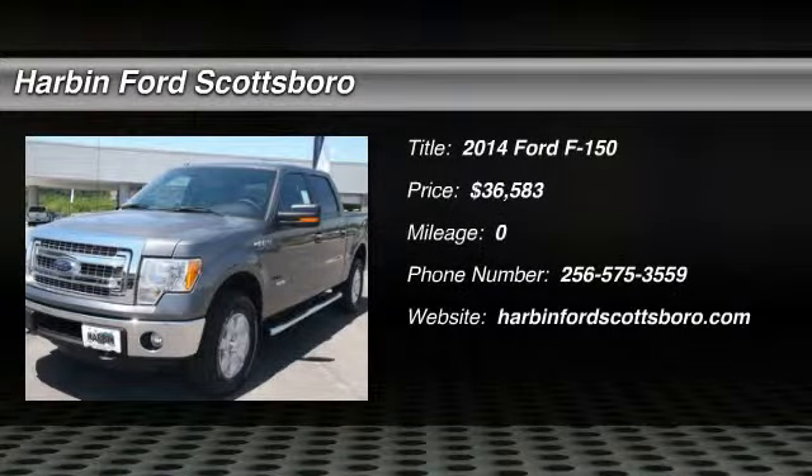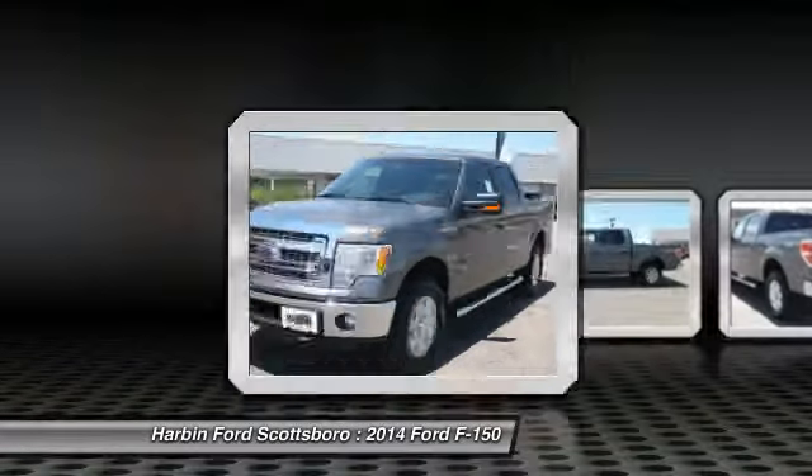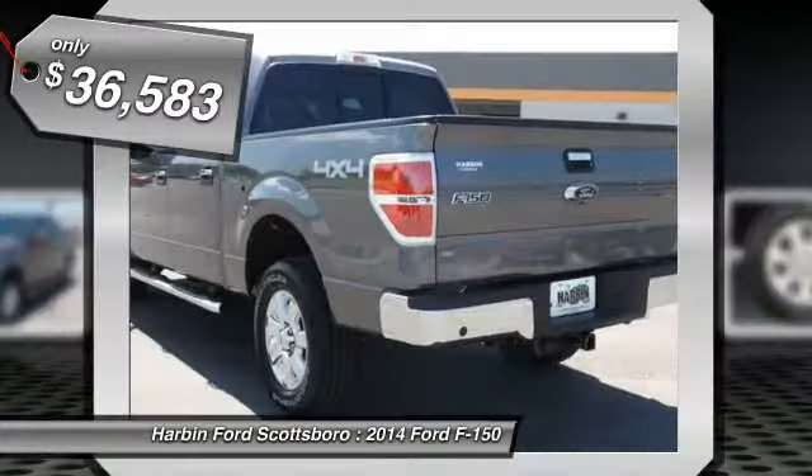The 2014 Ford F-150. A Ford F-150 knows how to handle any situation. It's built to follow orders, no whining, and is priced below $40,000.